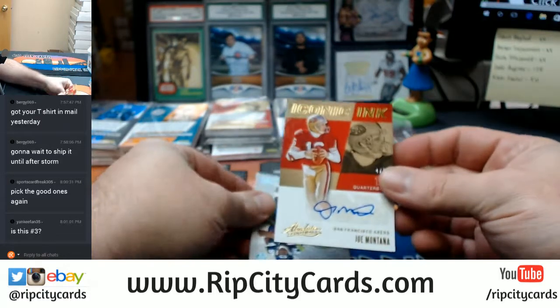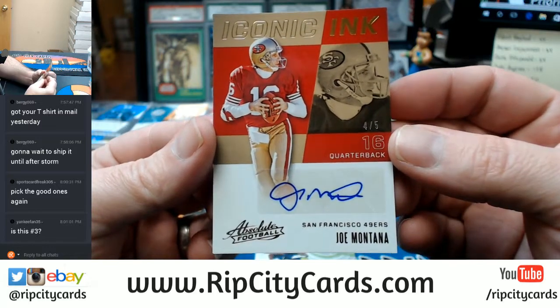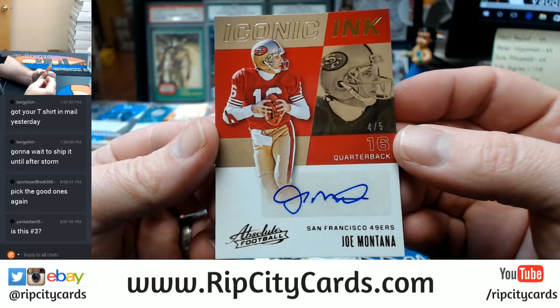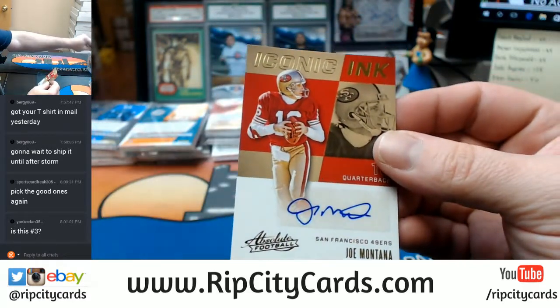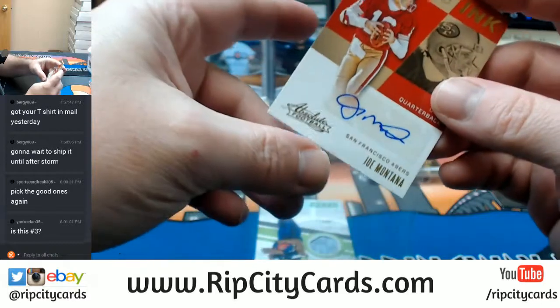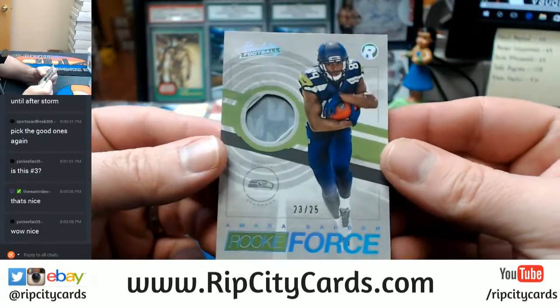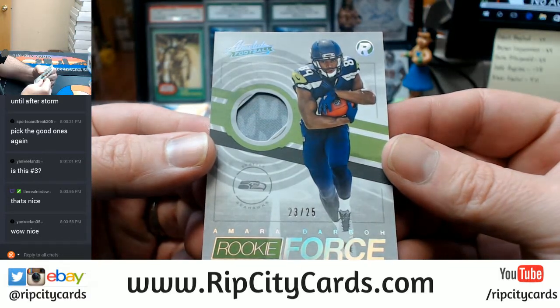Four out of five, San Francisco 49ers, Iconic Ink — Joe Montana. The 49er spot has paid for itself. Montana out of five. And 23 out of 25, two-color rookie, Force Amara, Dart Boat.